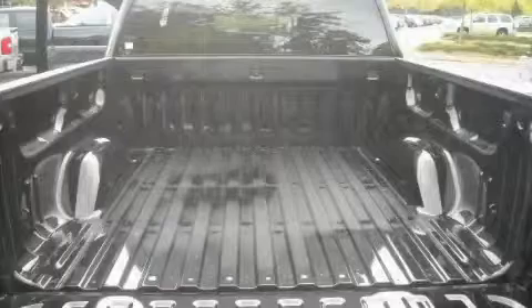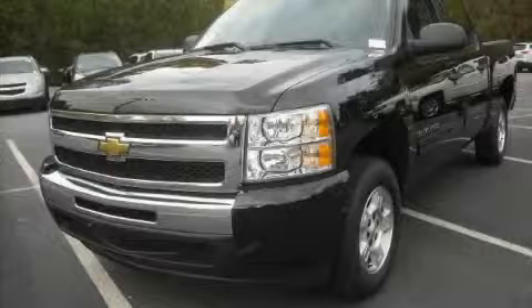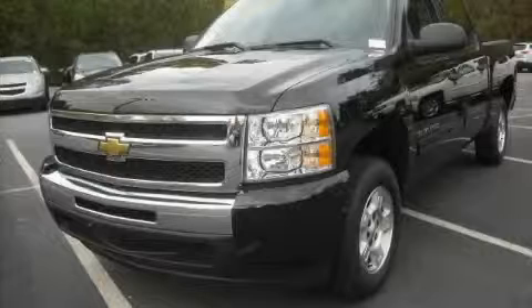The durable eight-cylinder engine connected to a smooth shifting automatic transmission is the power behind this truck's long list of capabilities. This truck won't last long at this price. Call and arrange a test drive now.